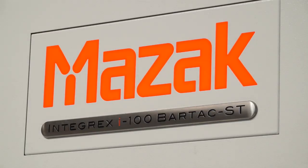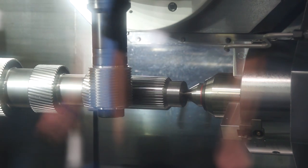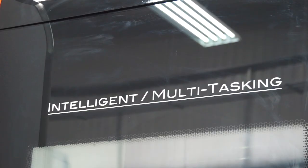So Stuart, we've got the Bartac i100 - the i100 Bartac Integrex machine. Can you tell me about it? Yes, it's our smallest of our Integrex type machines with the Bartac system, which takes up to 104mm diameter bar fed through. On this particular machine we've got full five-axis capability with a second spindle and lower turret.